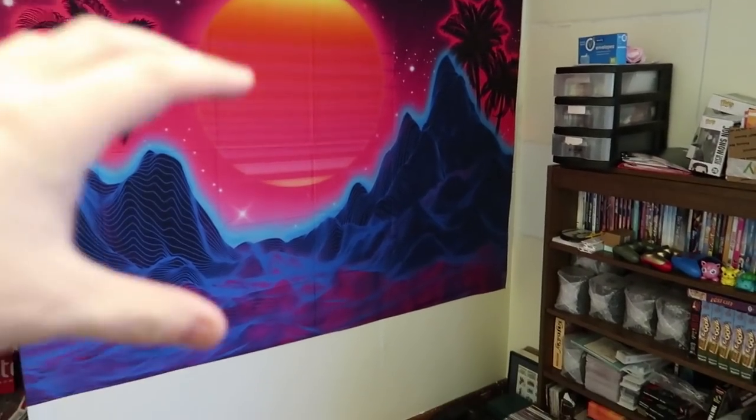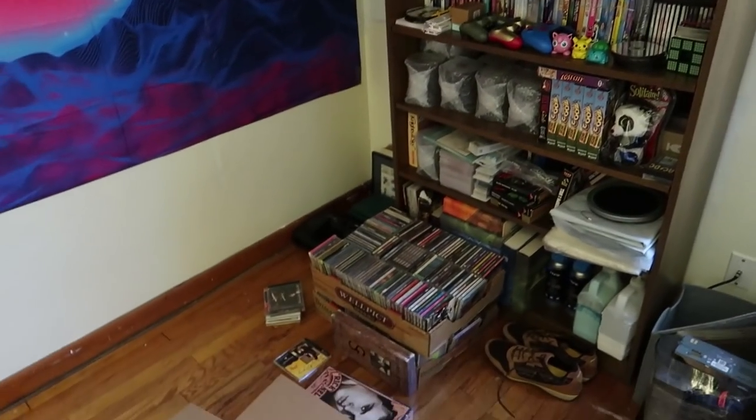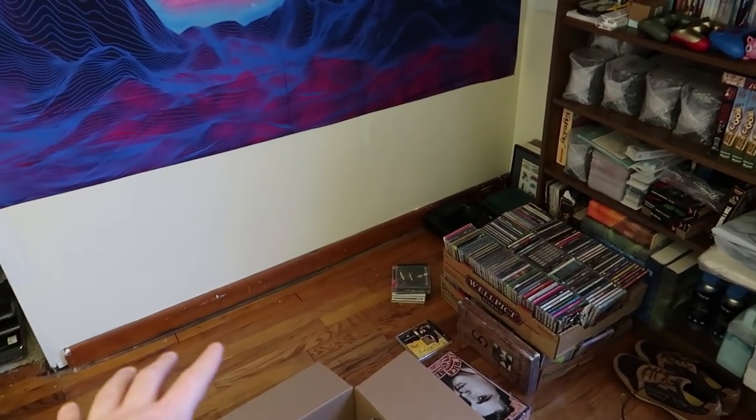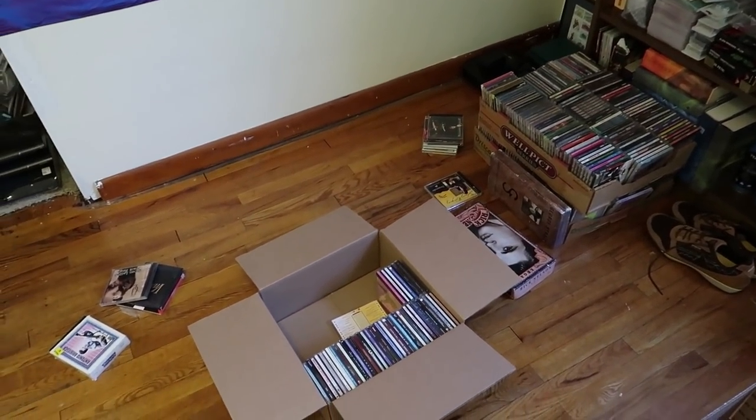I got rid of that huge shelving thing I had here. You guys can see there used to be my really disorganized shelf — now there's just this disorganized shelf. I moved everything to it and I'm going to be organizing it. But what was on the bottom shelf was a whole bunch of CDs that I was meaning to go through for a long time.